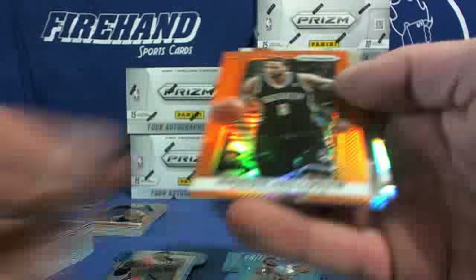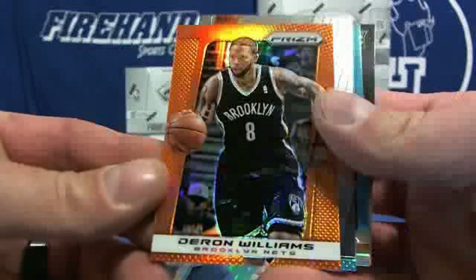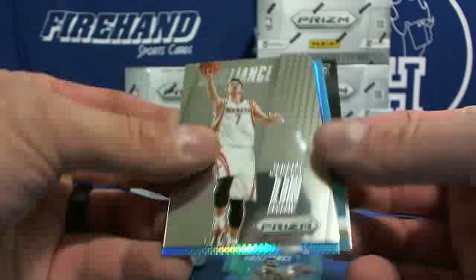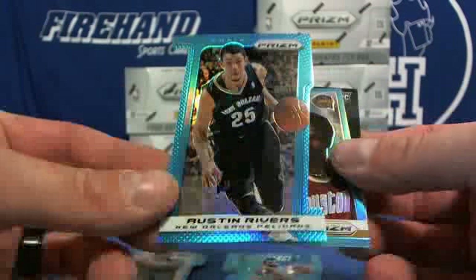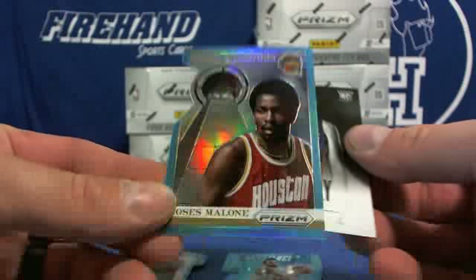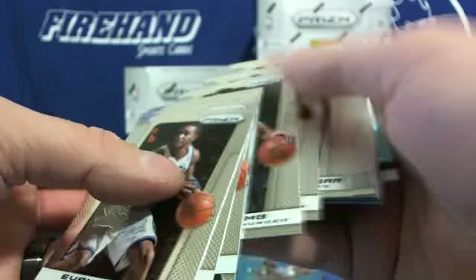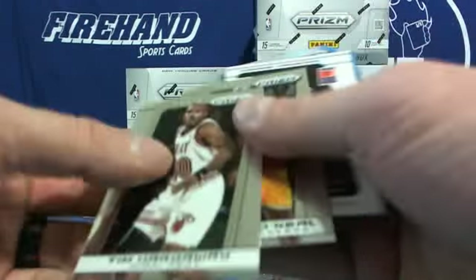Orange — Deron Williams for the Nets, number 60. Jeremy Lin insert, Austin Rivers Hornets/Pelicans, and Moses Malone Rockets. Autograph.